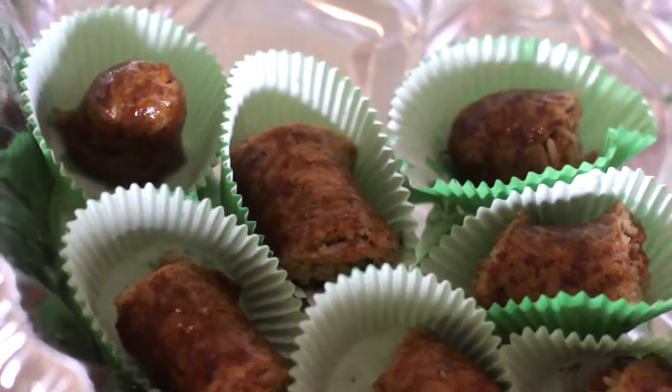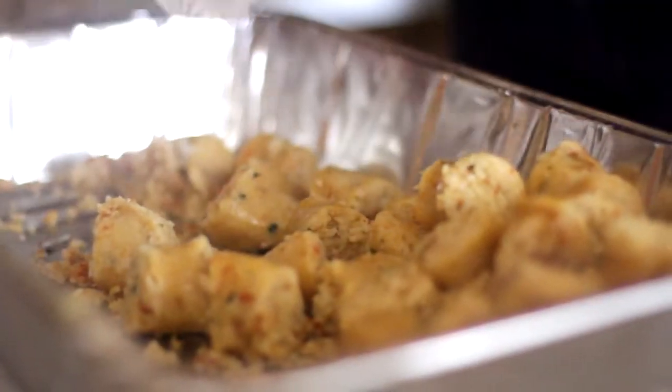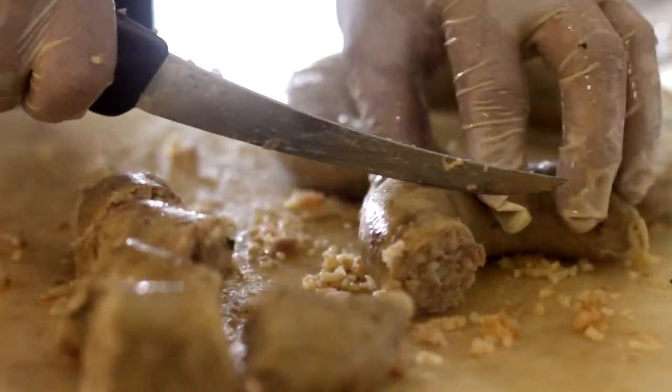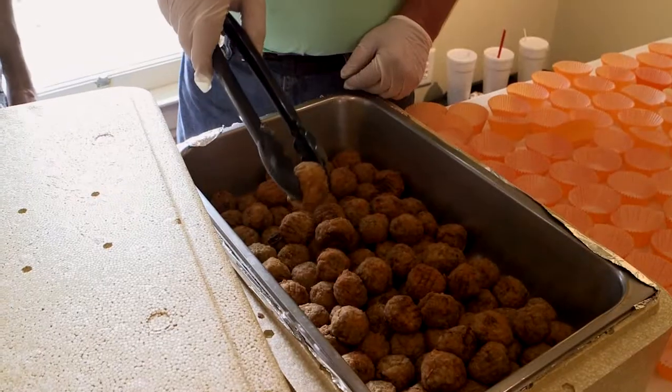Considered a staple snack in the southern regions of the Bayou State, Boudin is made of varying amounts of pork meat, liver, rice, onions, parsley, and dry seasonings like salt, red pepper, black pepper, and garlic powder.